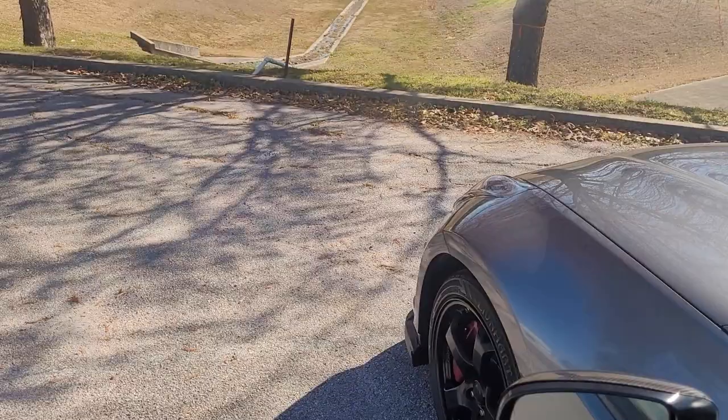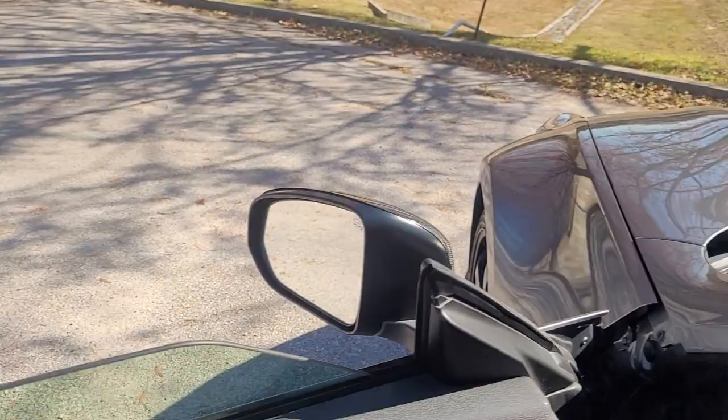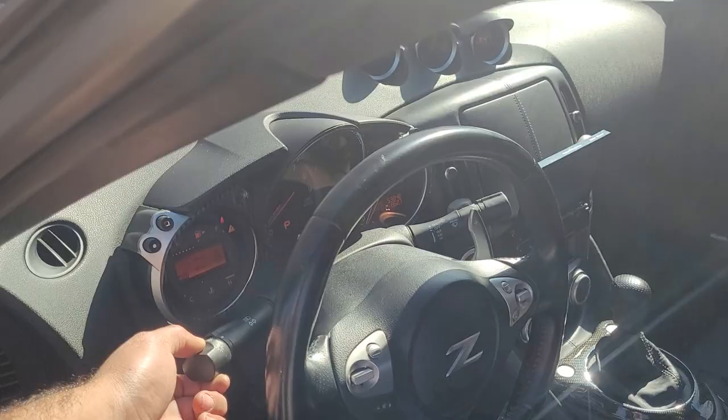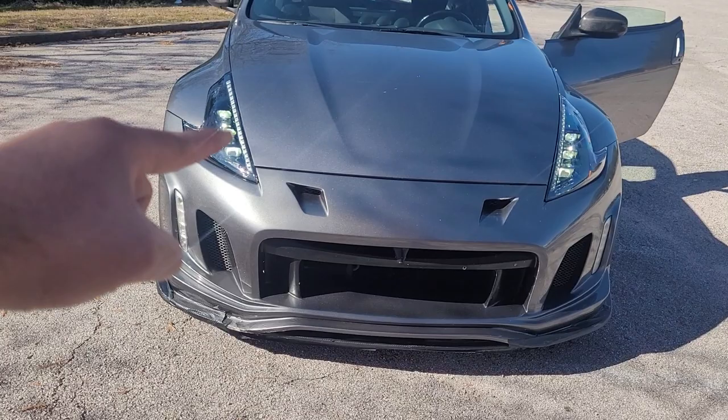I got my lights on auto — it's too much daylight right now but that's how they look on auto. Let me turn the lights on manually. There you go — now you can see the lights are on and each one of those cube things has lights in it. I can't wait to see how they look at night.